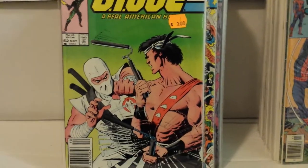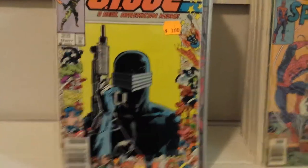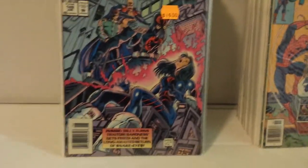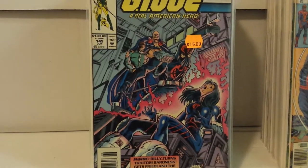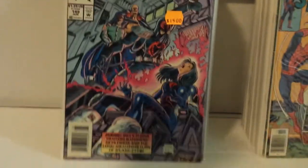Got GI Joe 52 — awesome Mike's-that cover with Quick Kick and Storm Shadow, $1.50. Number 53 I didn't have; got that for $1.50. And this is a pretty good issue in a pretty awesome copy — I got it for $7.50. Needed that one as well.